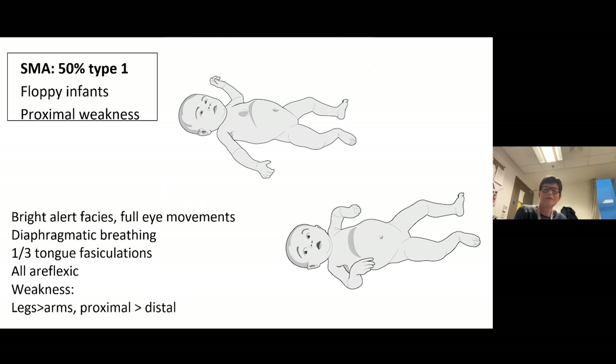They might wiggle their feet but not move their hips, and might have some reasonable hand movement while not really moving their shoulders — this baby can lift its arms at the elbow. This curious pattern relates to how anterior horn cells degenerate caudally, rostrally, and medially: they take out the big proximal muscles first, and the legs before the shoulder muscles. It's a very pathognomonic pattern — once you've seen a type 1 SMA case it's a very easy diagnosis to make.